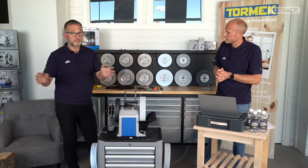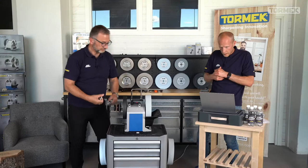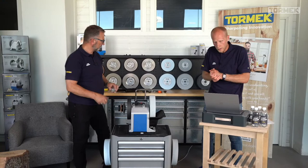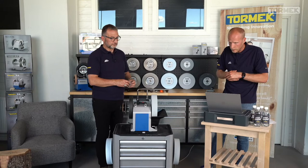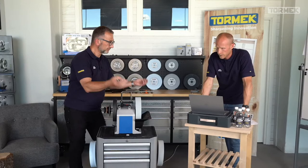George Airing asks about flattening chisel backs on the side of a diamond wheel — any difference compared to the T4 or T8 stone? No difference — it's exactly the same process, just a different wheel diameter.